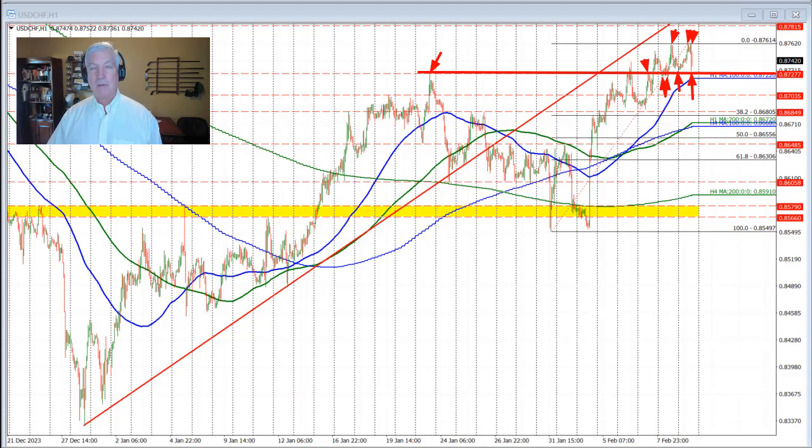I would be remiss if I didn't also point out the rising 100-hour moving average. In this consolidation, it is catching up with the price and is currently looking to, in a few hours or so, be looking up toward that 0.8727 level. That's going to increase that level's importance from a technical perspective going forward, so be aware and be prepared of that.